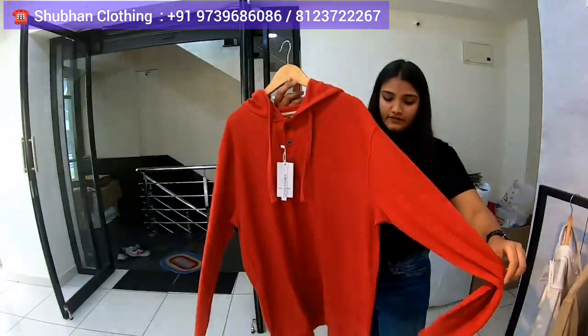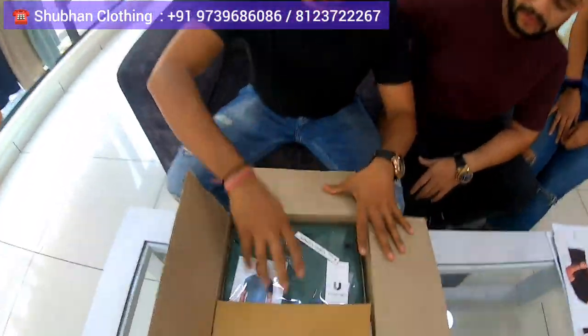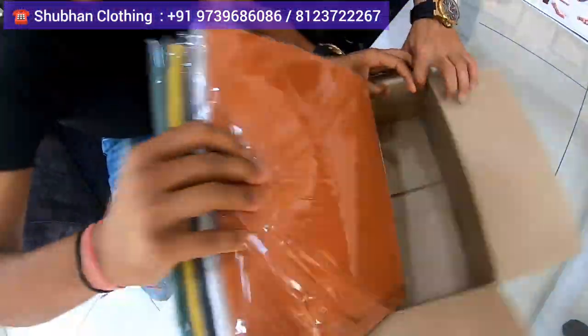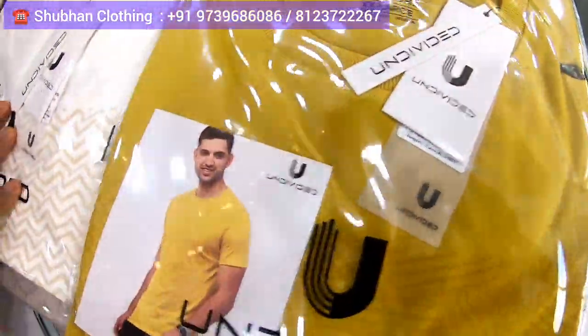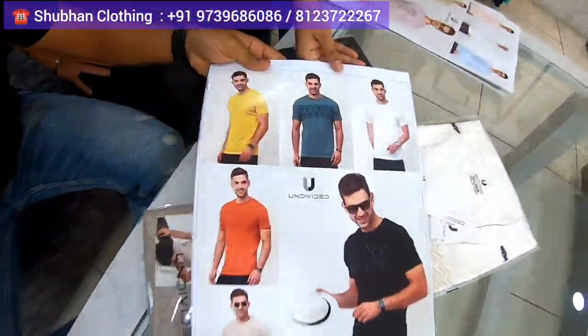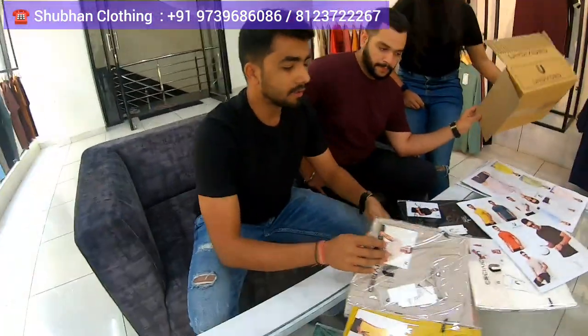This is one more hoodie style with patchwork on it. To wind it up, I just want to show you the packaging style. Every t-shirt will come with a small photo card, and with every set you will get a full A3-size cutout display that you can put in your store. In the future we are also going to come up with jeans, strap pants, and shorts — everything which is there in men's wear basically.